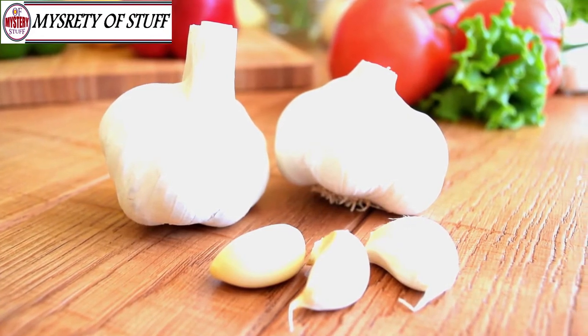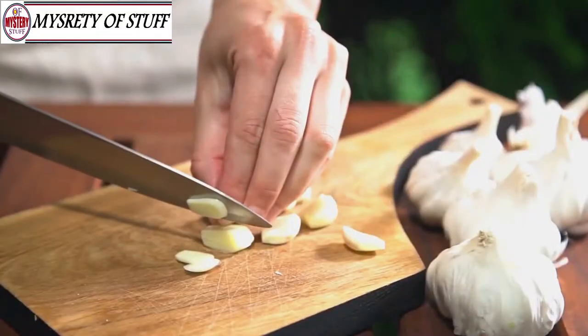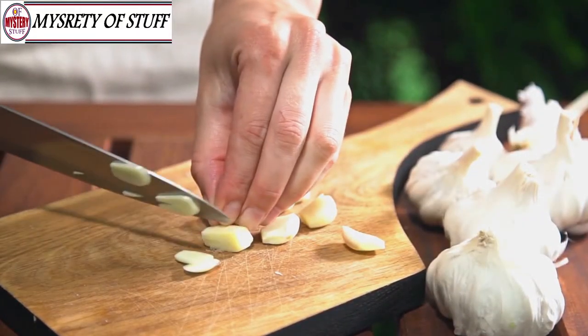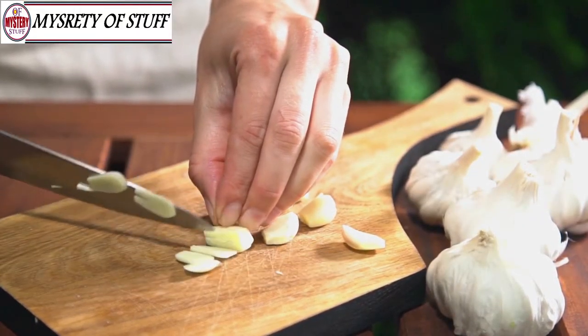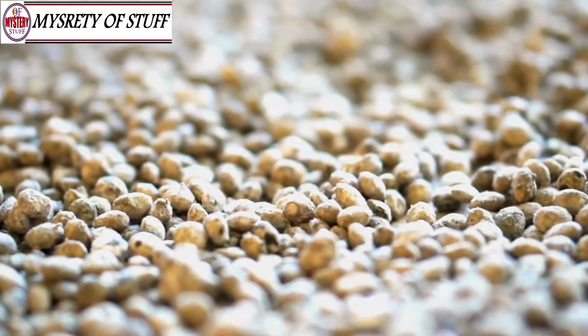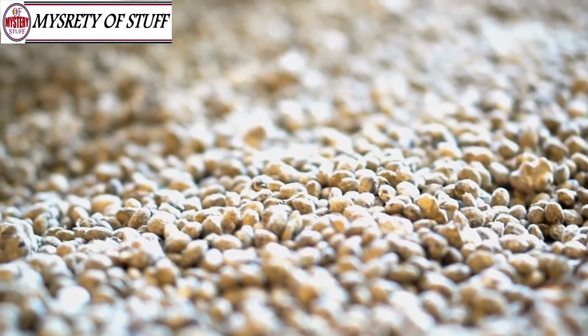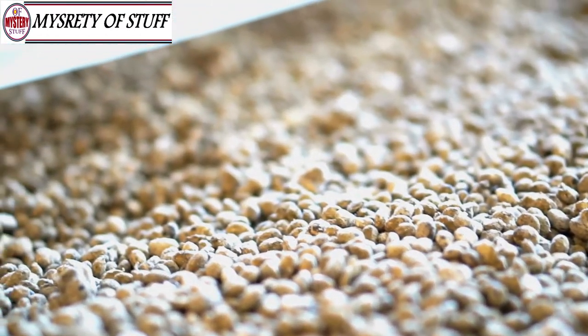Garlic has many amazing medical benefits — it can prevent blood clots, reduce infections, and lower blood pressure. If you want all of its health benefits, try to get in between two to four fresh cloves a day. Just make sure to carry some mints around, because that stuff gets smelly.